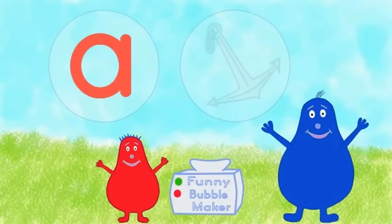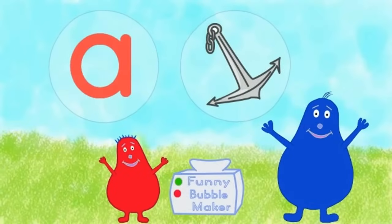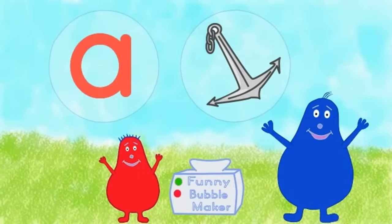What's inside the bubble? I don't know. Anchor — it's an anchor. A.